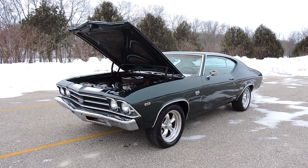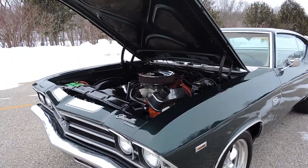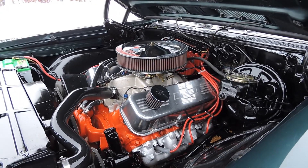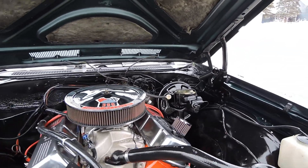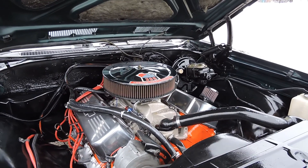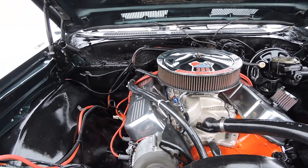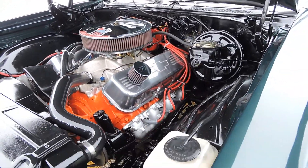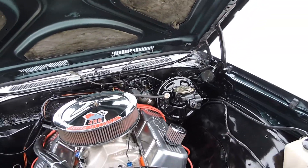Just in is this beautiful 1969 Chevelle Super Sport. It's powered by its numbers matching 396 four barrel, making this a real factory Super Sport. It's got the 12-bolt posi rear end, power steering, power disc brakes, very nice engine compartment. The block's been decked, balanced and blueprinted.